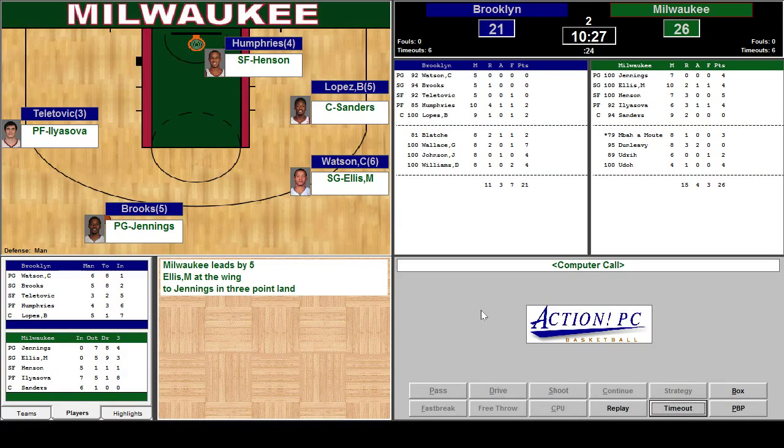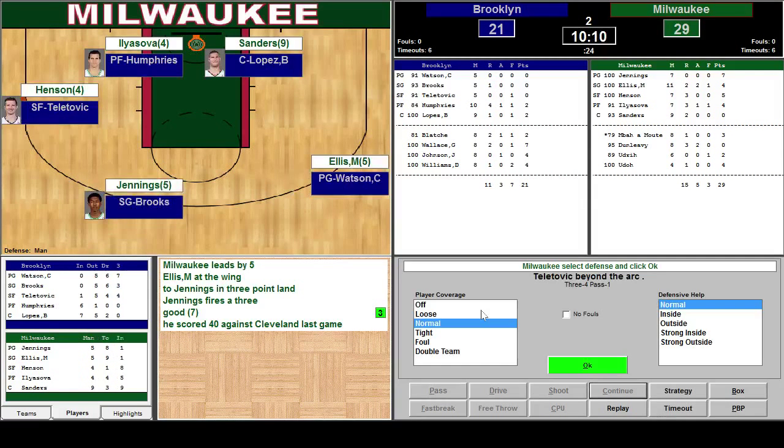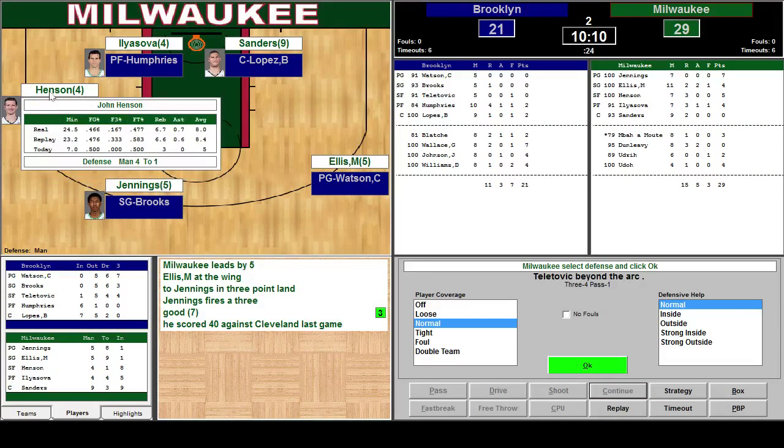Milwaukee leads by five. Jennings with a three-pointer and he makes an immediate impact coming off the bench. Teltovic beyond the arc — he's being guarded by Henson. Henson's got a size advantage on him.